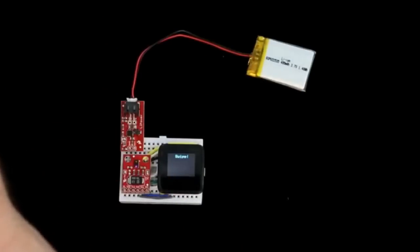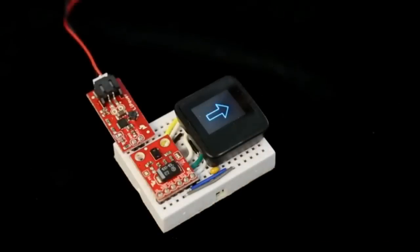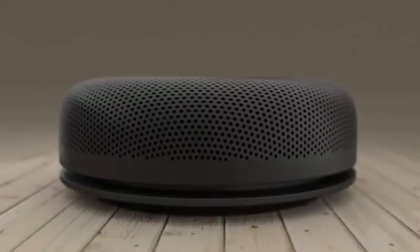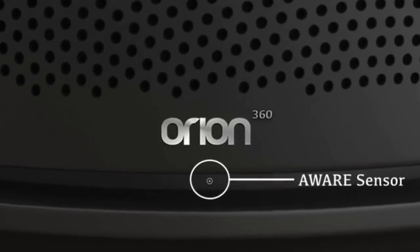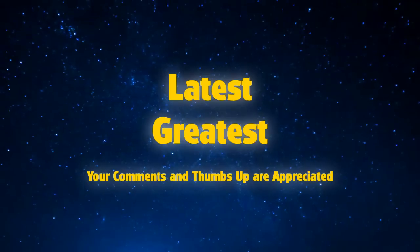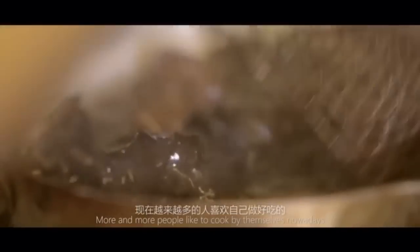The Orion 360 is powered by advanced gesture control technology. That's right — there are no buttons. Just like the Jedis. You can simply use your finger gestures to play, pause, skip, control volume, and even attend to phone calls. Now that's incredible. The Orion 360 also detects your presence when you enter the room, and automatically jumps to standby mode.